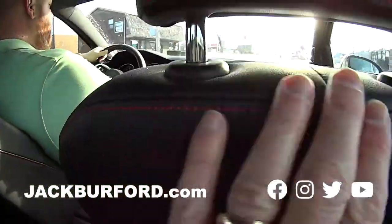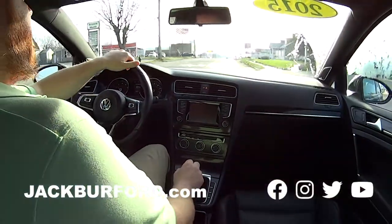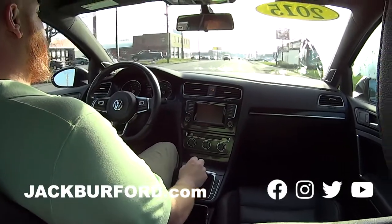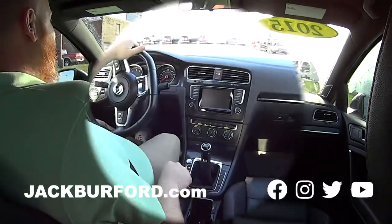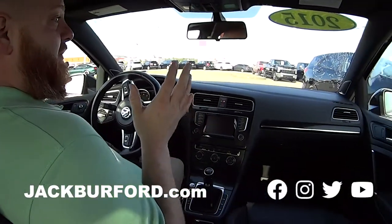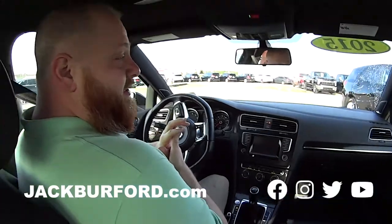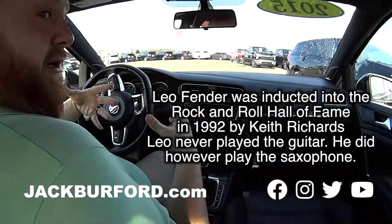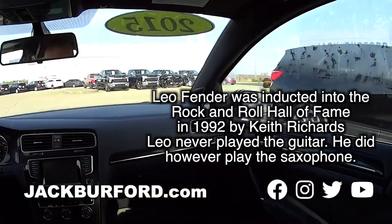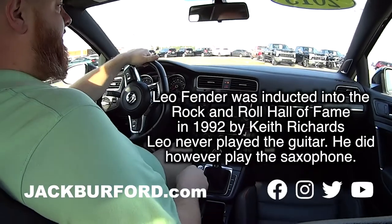Look at the trim back here — the red thread on the black leather, that is so cool. And Randy, this Golf has something really cool: it's got Fender audio. Look at your audio tweeters right there on the fenders — Fender audio! That is cool.